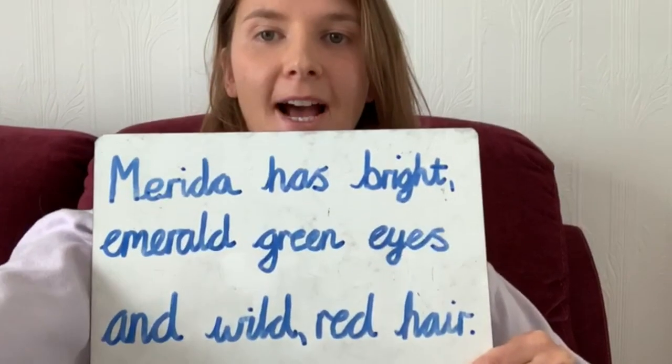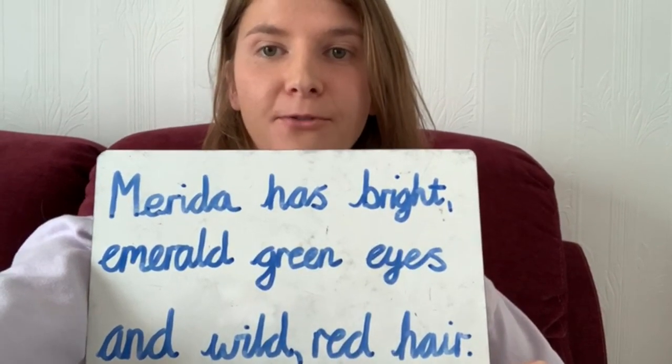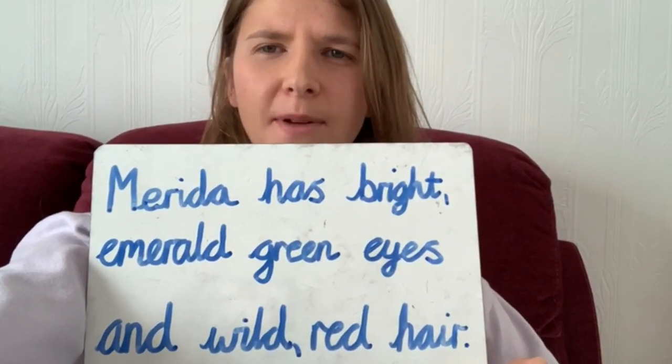Miss Maxwell, now it's your turn to see if you could up level those descriptions. Hi Miss Toms, Merida's one of my favourite characters. I've written: Merida has bright emerald green eyes and wild red hair. Are my commas in the right place? Great job Miss Maxwell — you did definitely use those commas correctly because you were creating a list.